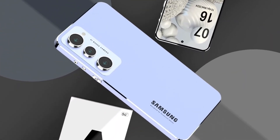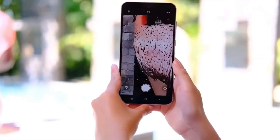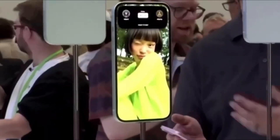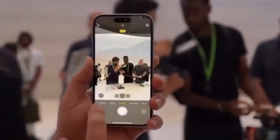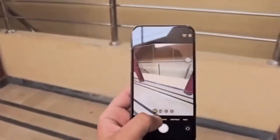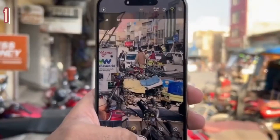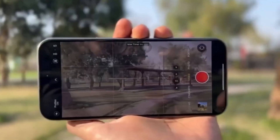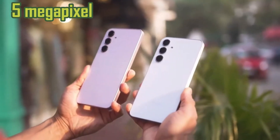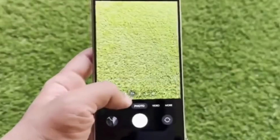On the back, both the Galaxy A36 and A56 come with a 50-megapixel primary camera equipped with optical image stabilization (OIS) and phase detection autofocus (PDAF). These features help reduce motion blur and ensure sharper images, even in unsteady hands. The A36 includes an 8-megapixel ultrawide camera, while the A56 offers a slightly better 12-megapixel ultrawide lens, giving users more flexibility for wide-angle shots. Both models also come with a 5-megapixel macro camera, useful for close-up shots, though some users might prefer a zoom lens instead.